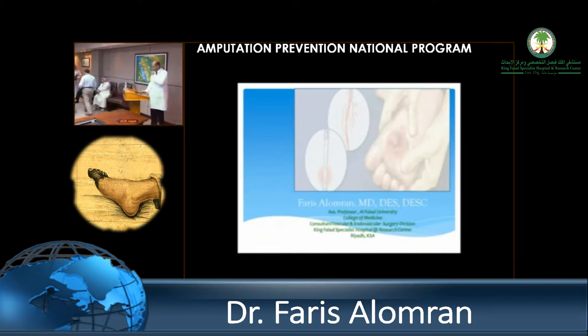Good morning, everyone. Thank you very much for the opportunity to speak to you all here. First of all, I want to thank all of the individuals involved in this program for all these years, saving — I don't know how many feet — and improving the quality of life of so many people.